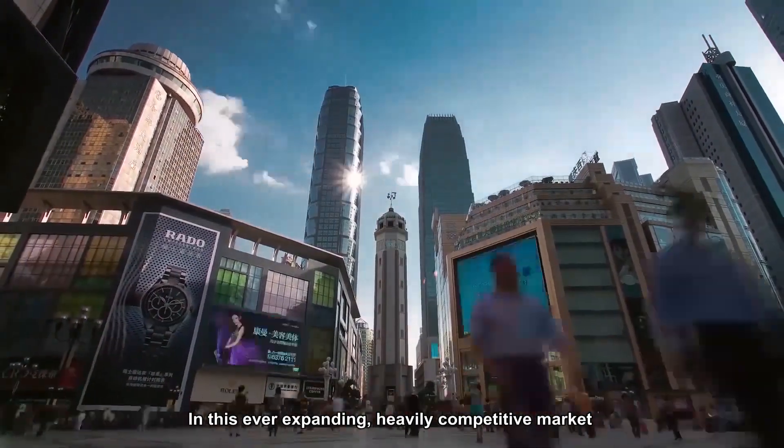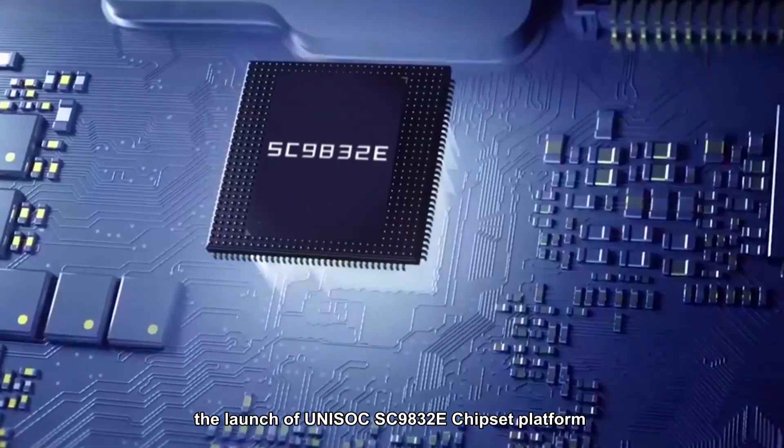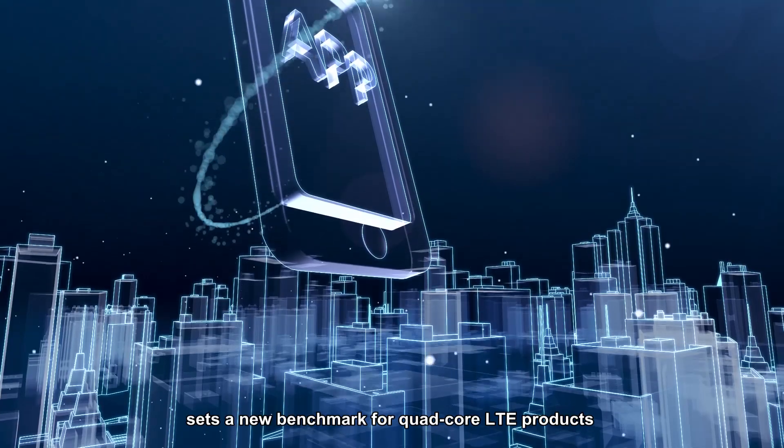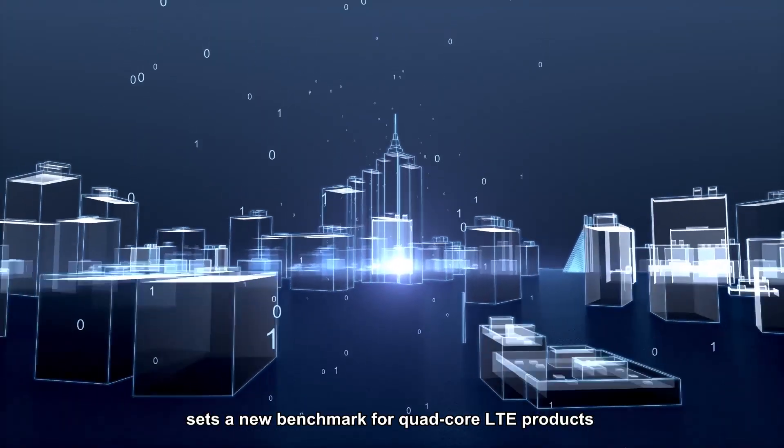In this ever-expanding, heavily competitive market, the launch of the UniSoC SC9832E chipset platform sets a new benchmark for quad-core LTE products.